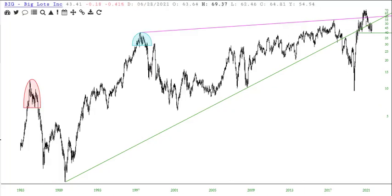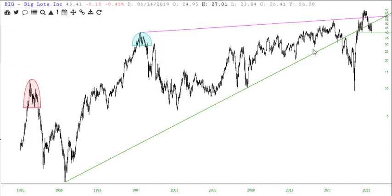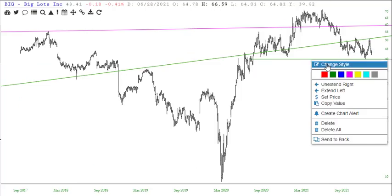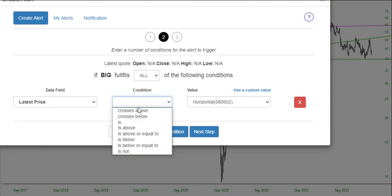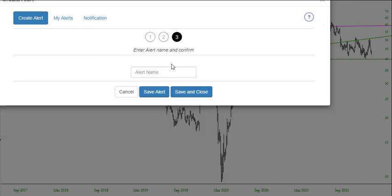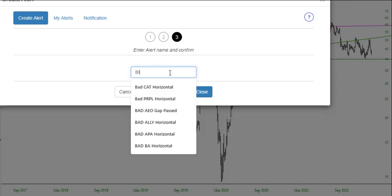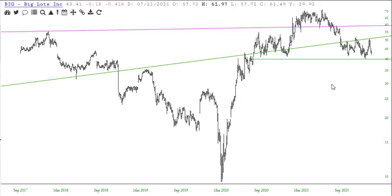Big Lots, BIG. I've made mention of this very pretty head and shoulders pattern in formation, and the neckline is at 40.06. So let's set an alert on that — a great chart alert where the latest price crosses below. Big failure. Okay, so now I've saved that. So that's Big Lots.